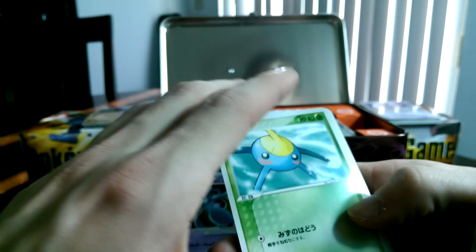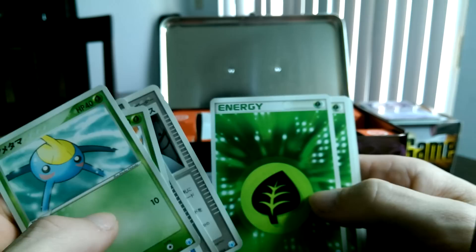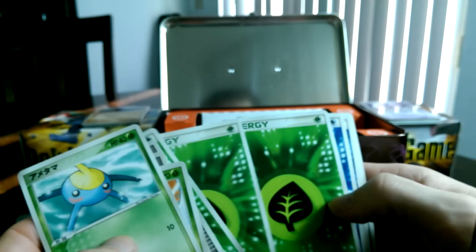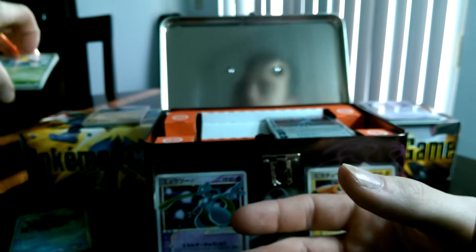So we got Surskit, Masquerain, Seviper, Crawdant, Relicant, probably Switch Energy, some trainers, Bill's Maintenance. I wish these were all foils — that would have been so amazing if these were holofoils. It's like the non-holo version of the Holon Phantoms cards. That would have been really, really awesome if those were the holos.